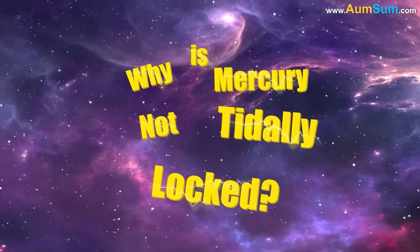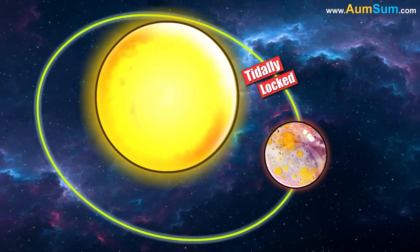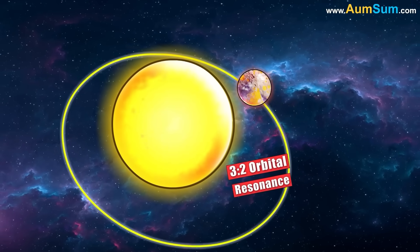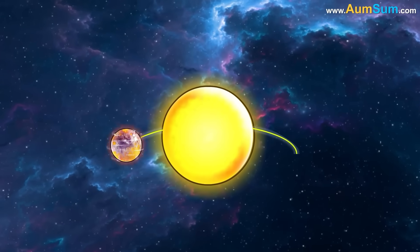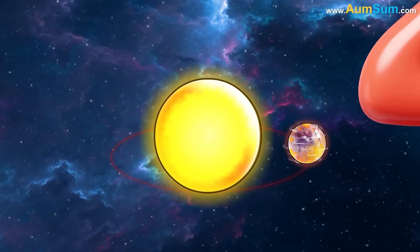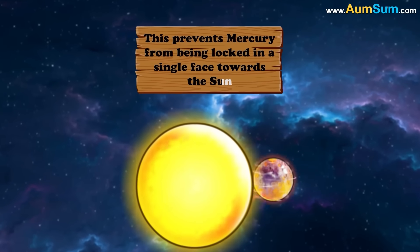Why is Mercury not tidally locked? Mercury is not tidally locked to the Sun because it is in a 3:2 orbital resonance. This means that Mercury rotates three times on its axis for every two orbits it makes around the Sun, which prevents Mercury from being locked in a single face towards the Sun.